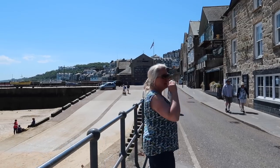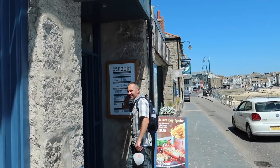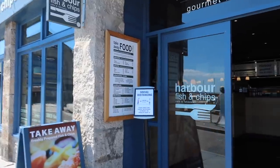They're open - they're selling ice creams! Do you think someone's selling fish and chips? I haven't had fish and chips for weeks. Harbour fish and chips - my favourite in St Ives - just up here. It's open! Take away food by the looks of it. Lovely to see some normality returning to St Ives. Social distancing measures in place make you feel very comfortable - that's a good experience.